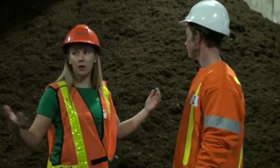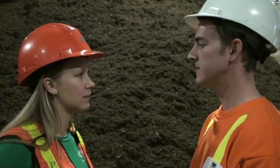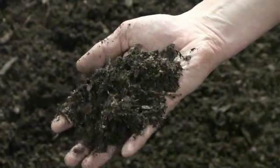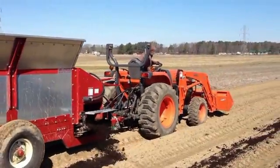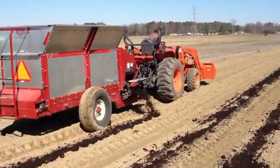So now we're here in the curing building. Can you let me know what happens here? So once the compost arrives here, it's tested to Ministry of Environment standards. Once we receive the results back, it's sold to farmers within 100 kilometers of the site. Once they receive it, it's spread on their field, adding valuable organic matter, thus improving the soil quality.